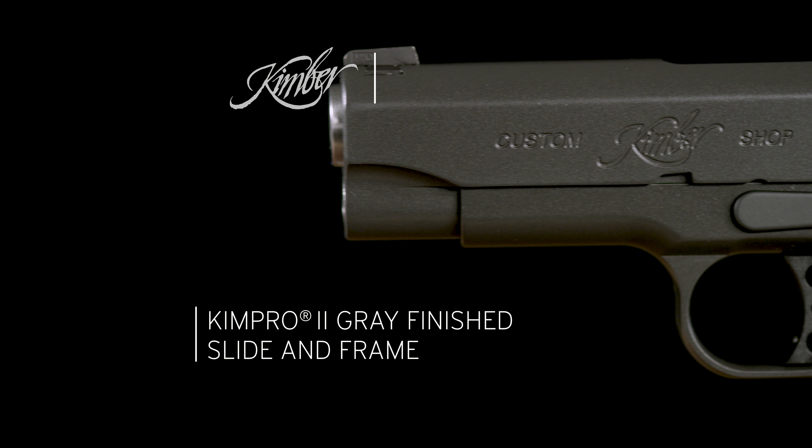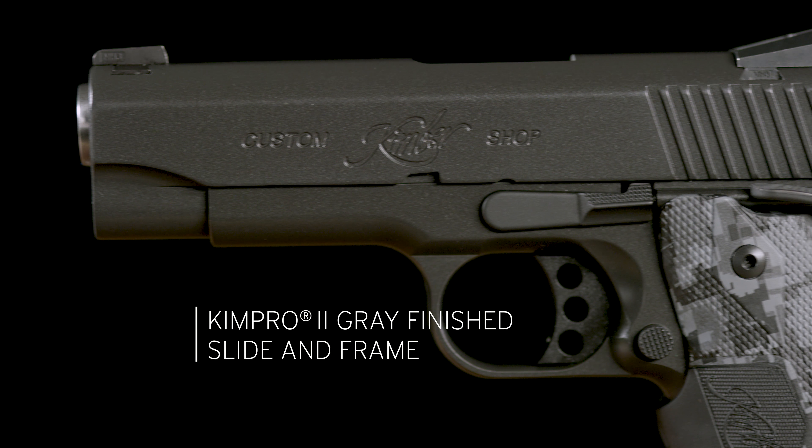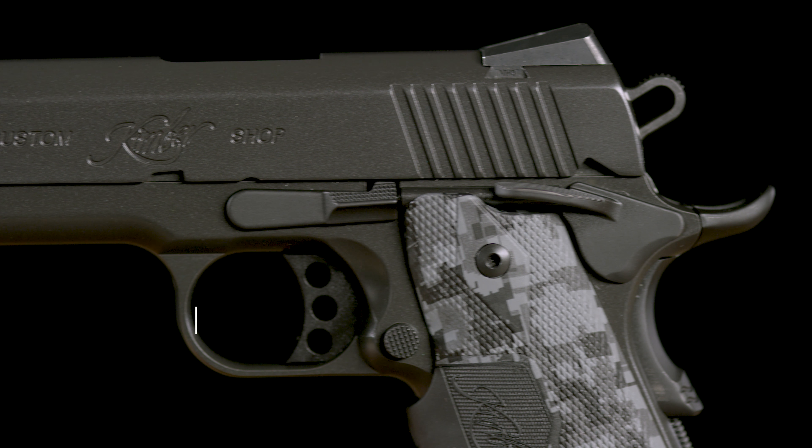Pro Covert. Ready for the requirements of blending in all environments, the Pro Covert wears critical features that stand up to everyday use.